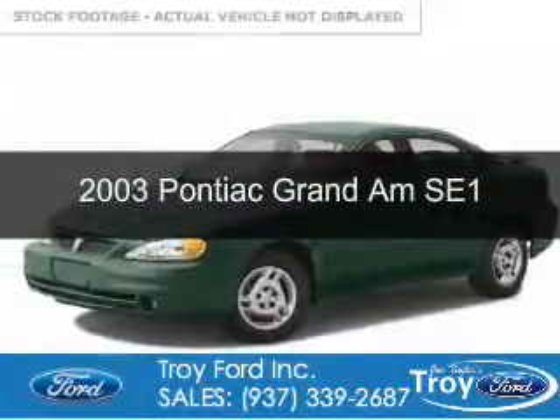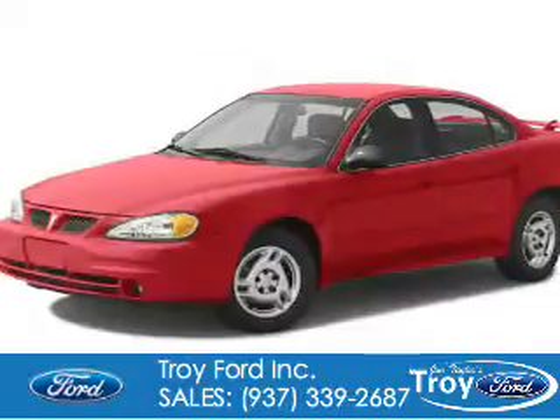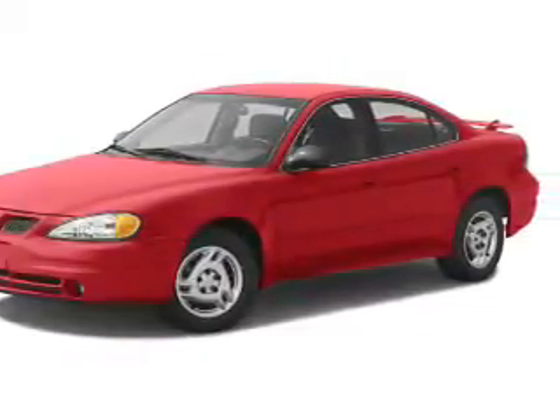This is a used 2003 Pontiac Grand Am, powered by front-wheel drive, six-cylinder engine, and a four-speed automatic transmission.